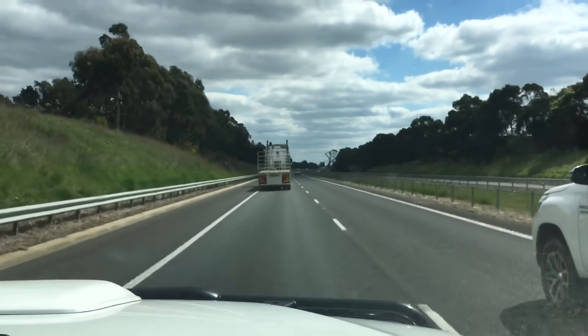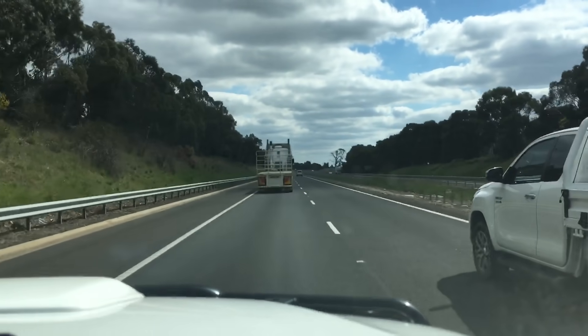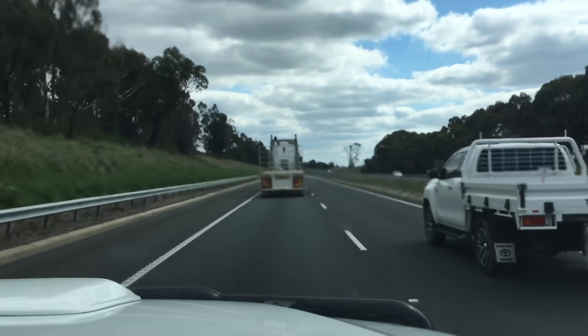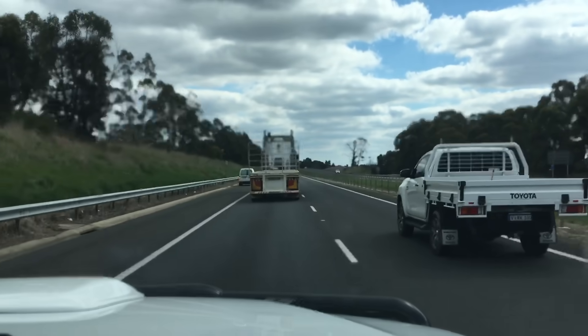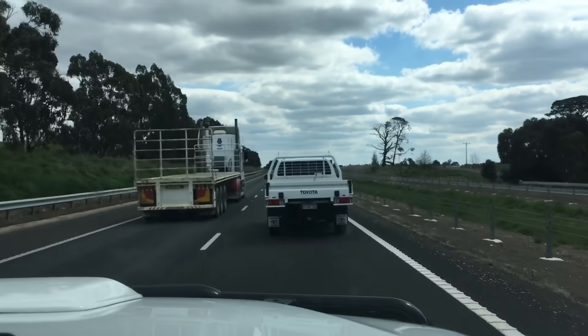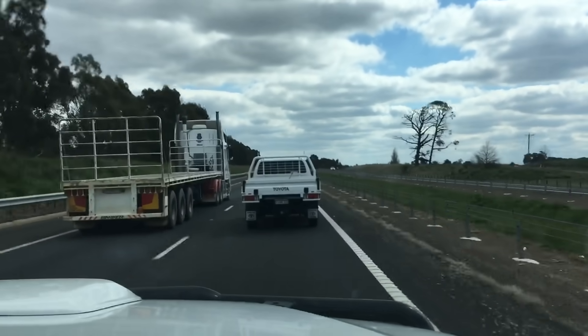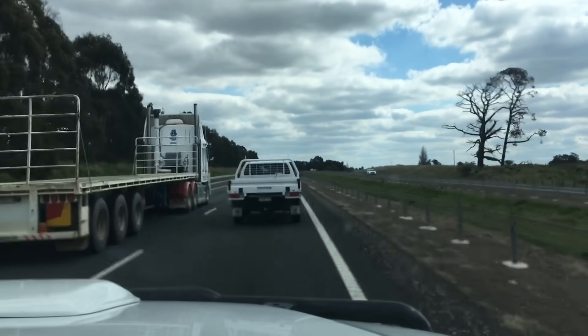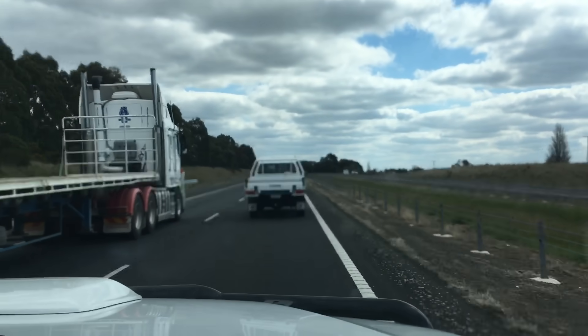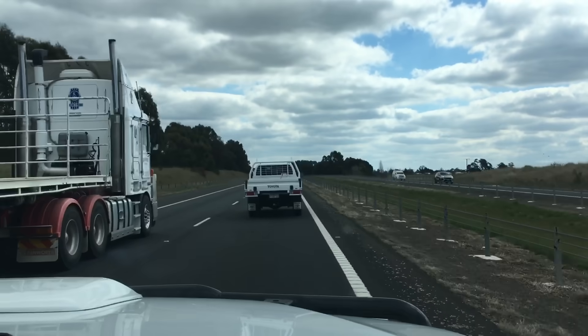When I get out of the Hilux into the 120 Prado, I'm going, 'this is beautiful.' The difference is about 10 times as strong - massive difference. We've got more road noise and vibration in the Hilux. The camera's doing weird things flashing back and forward - that'll just be the road vibration.